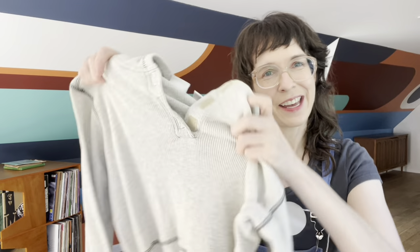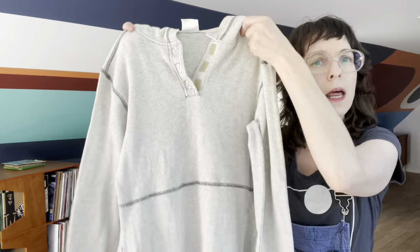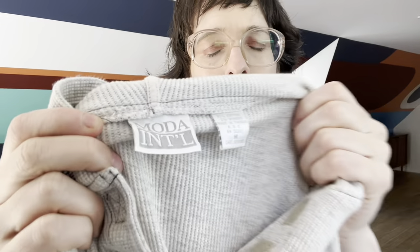First we have — it's a waffle knit maxi dress by Moda International. Kind of love their stuff. It's a medium, cotton with a little bit of spandex, and we got a hood. I'm excited because wild horses could not keep me from wearing a waffle sweatshirt dress.